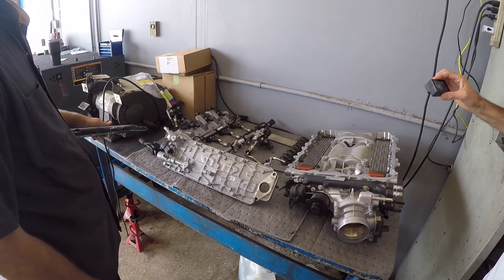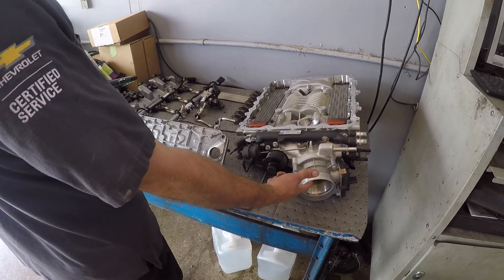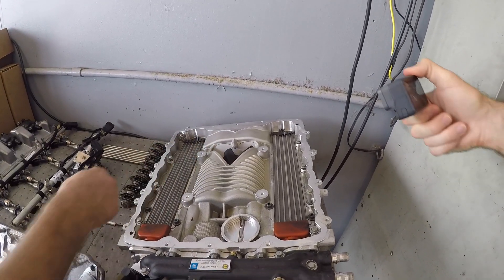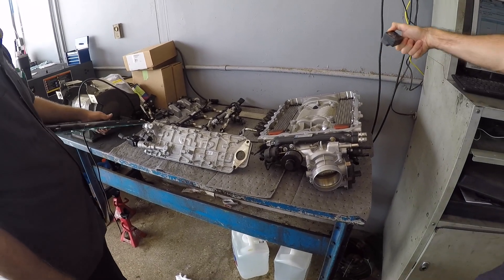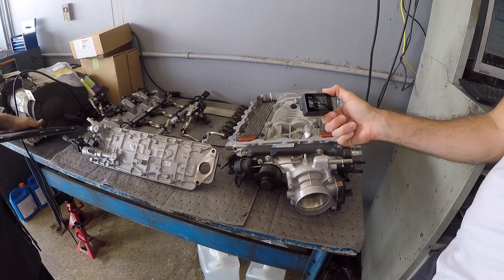Charles has a Z06 and this supercharger works. The compressor screws compress the air and force it into the intake. And then these are the intercooler blocks — they keep everything nice and cool.